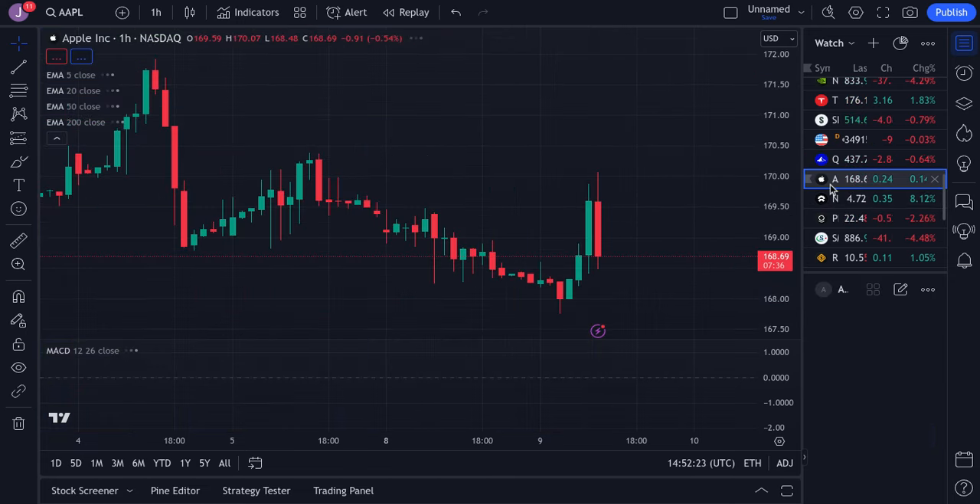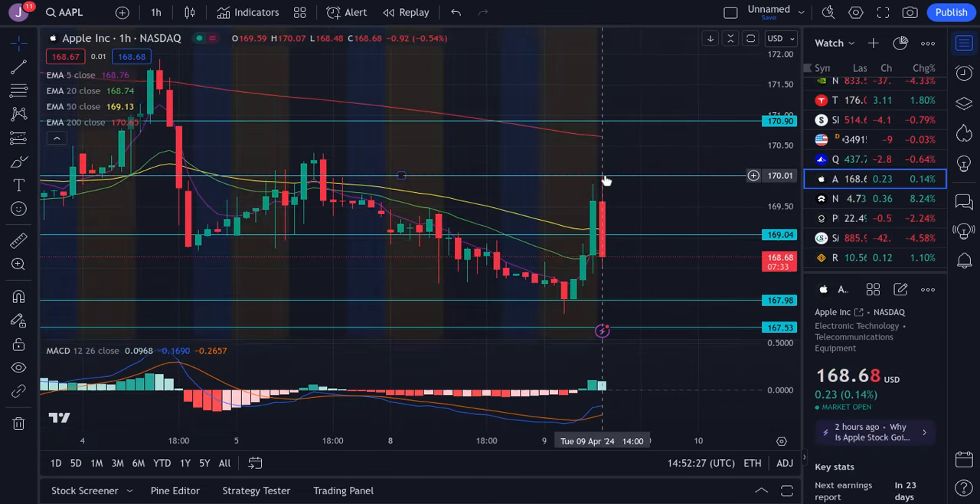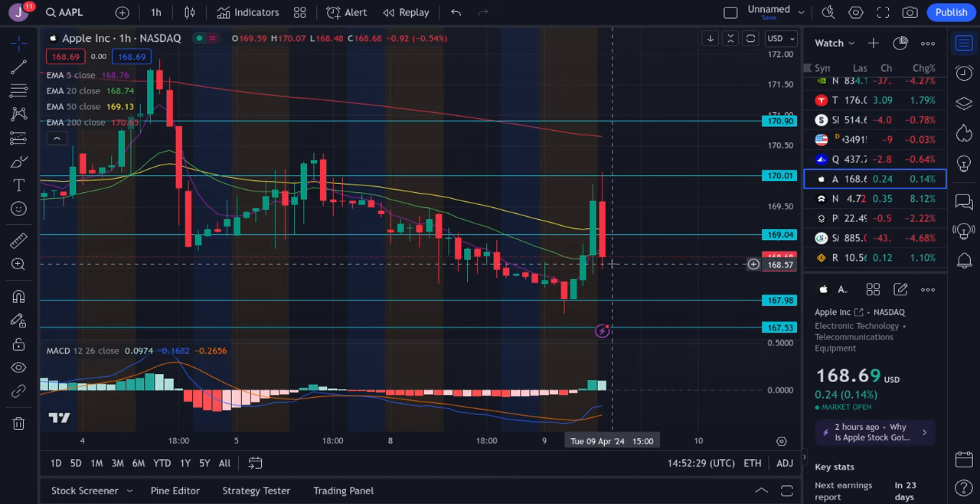For Apple, we tried to push for $170 but got a big rejection off that. Now we're coming back down, barely around our 20 EMA at $168.74. If we lose this, watch $168, as we're looking more bearish.